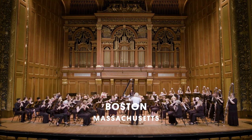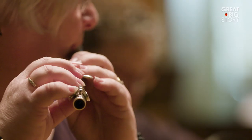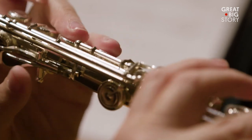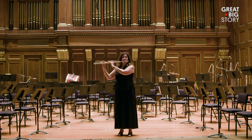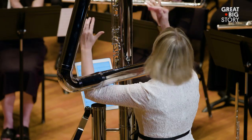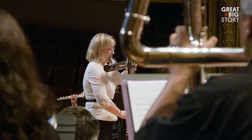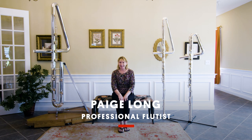This is an orchestra comprised entirely of flutes. This works because flutes can cover the entire range of an orchestra on their own, from the piccolo at the top all the way to the double contrabass flute at the bottom. I'm Paige Long and I'm a professional flutist — flutist, not flautist. I like flutist.